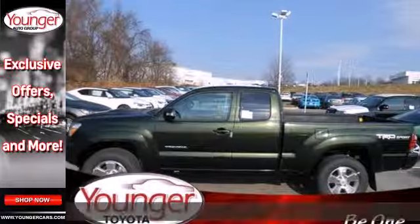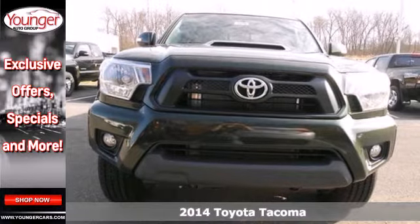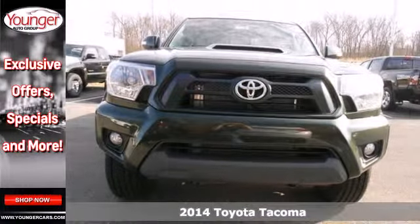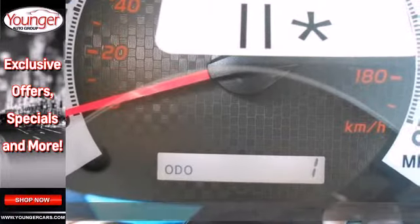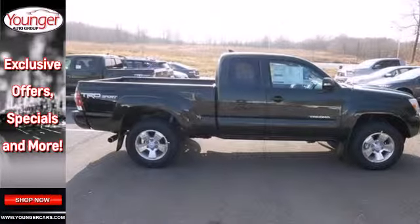It's a 2014 Toyota Tacoma. Check out this best-selling compact pickup with features like the star safety system, deck rail system, and a CD player. No wonder it's considered the best work truck in its class.